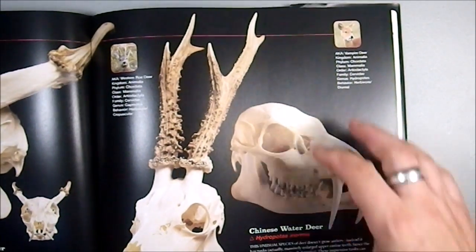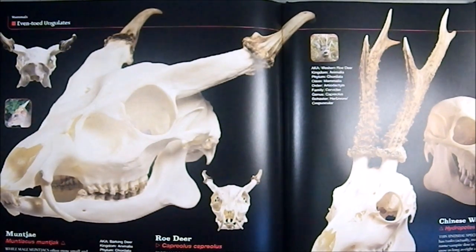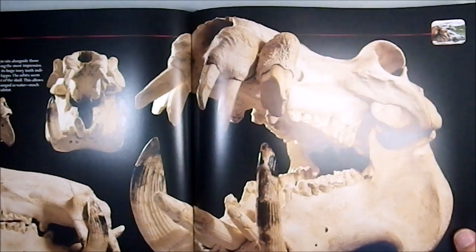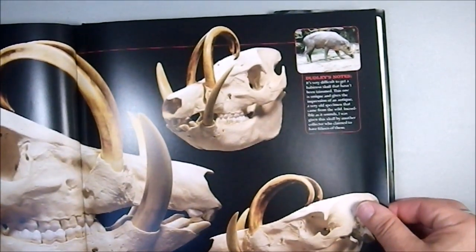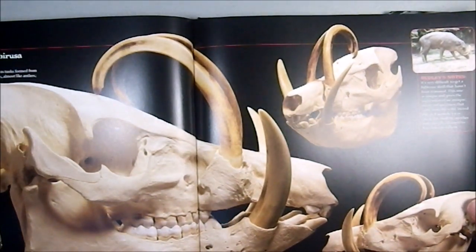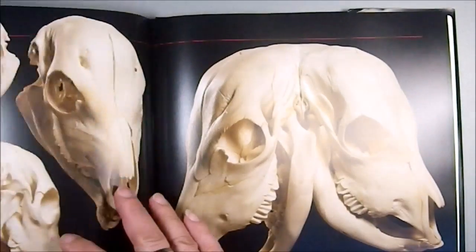The Chinese Water Deer, the Muntjac and Roe Deer, and the Hippopotamus — a very dangerous animal that kills more people in Africa than most other large mammals. We also have the North Sulawesi Babirusa — wow, that's a mouthful — the Domestic Pig, and the African Bush Pig.